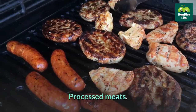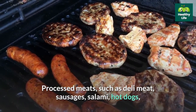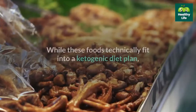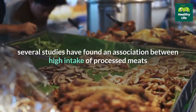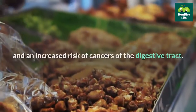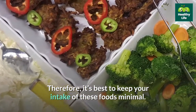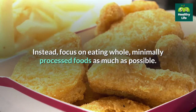Processed meats such as deli meat, sausages, salami, hot dogs, and cured and smoked meats are frequently advertised as keto-friendly. While these foods technically fit into a ketogenic diet plan, several studies have found an association between high intake of processed meats and an increased risk of cancers of the digestive tract. Therefore, it's best to keep your intake of these foods minimal and focus on eating whole, minimally processed foods as much as possible.